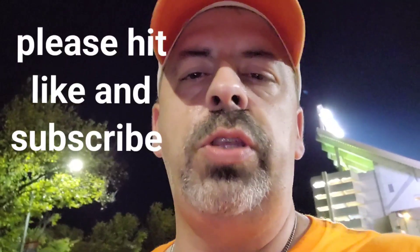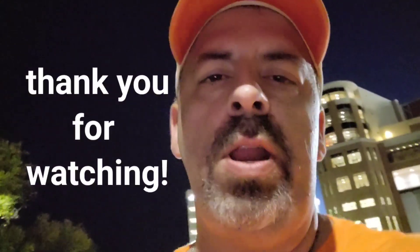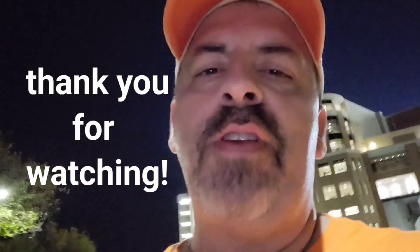Thank you for watching. If you are new to the channel, please hit like and subscribe. Thank you so much for everybody who's a part of Cowboy Country. I hope you have a great day. Bye.